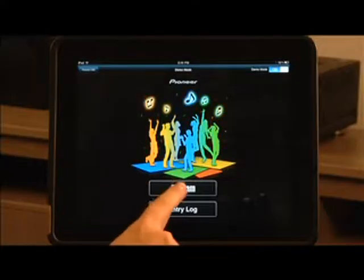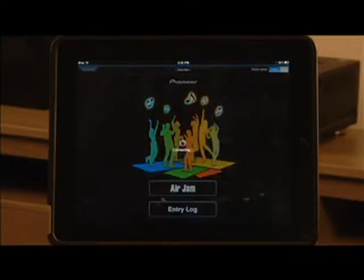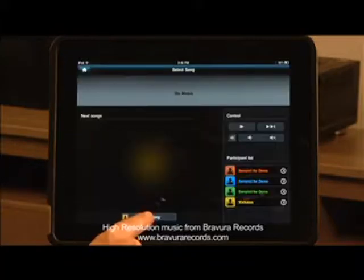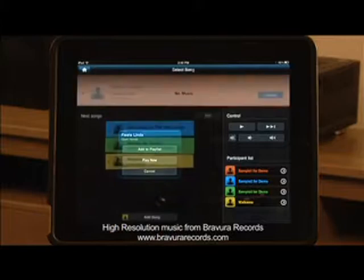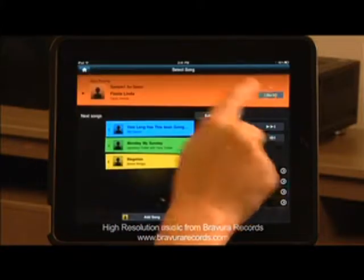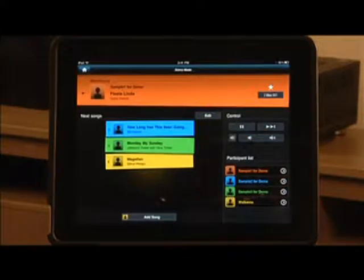Bluetooth technology also allows for the use of AirJam, another free iTunes app from Pioneer, which pairs up to four Bluetooth-enabled Apple devices to add songs to a group playlist. It's another great way to use your VSX 1021 as the life of the party.